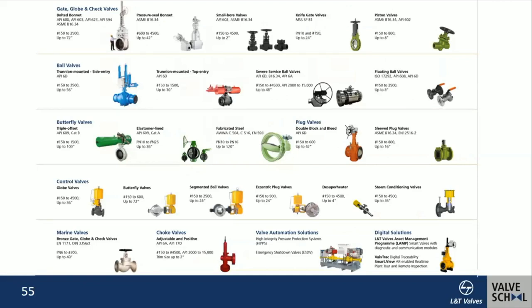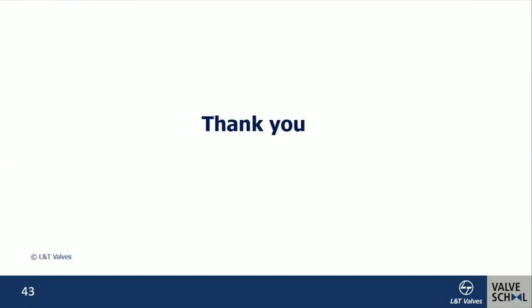In our portfolio, we have gate valves, ball valves, butterfly valves, control valves, marine valves, choke valves, ball automation solutions, and digital solutions. Thank you.